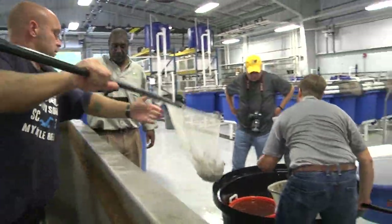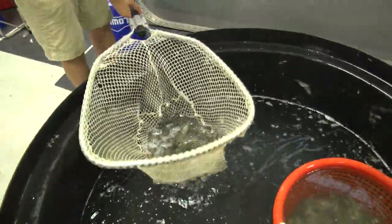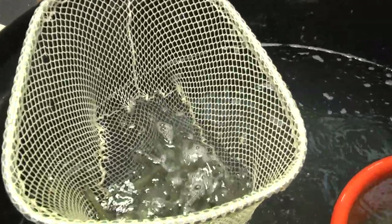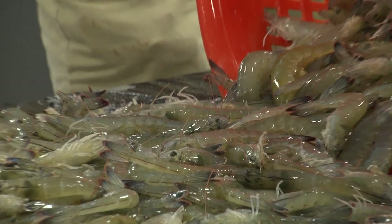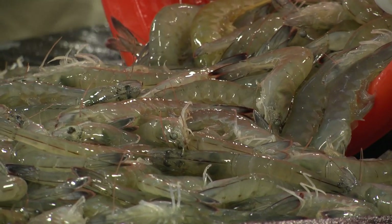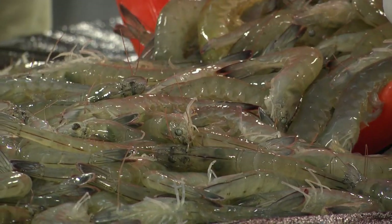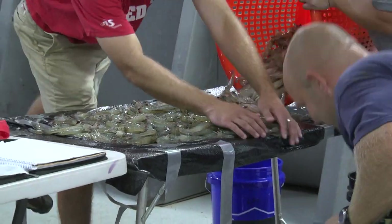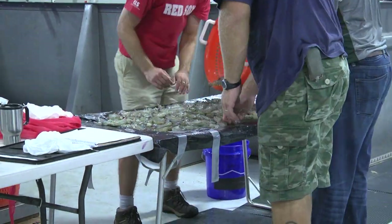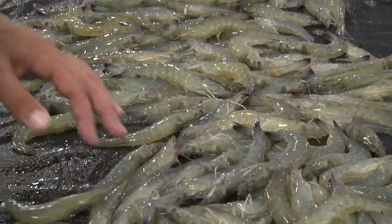The shrimp we harvested today are about 26 grams in weight — they grew from about 1 gram up to 26 grams. Our grow-out cycle took just over 90 days, right at about 95 days, to reach an average individual size of about 26 grams. That's a little under a 20-count per pound, head-on, fresh, whole shrimp.